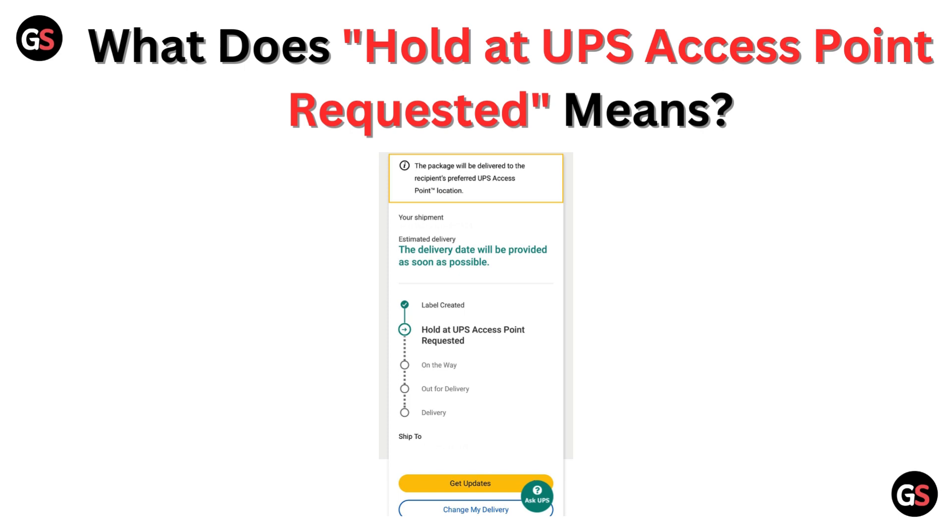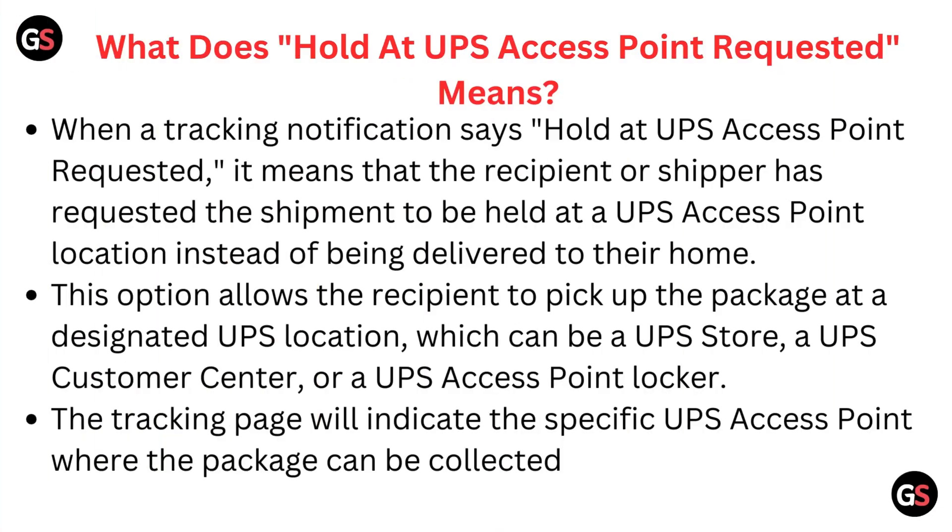Hello and welcome back to our YouTube channel. In this video, we will guide you through what 'Hold at UPS Access Point Requested' means.